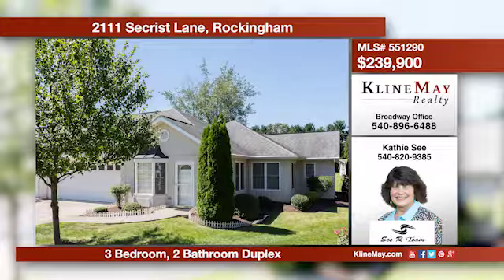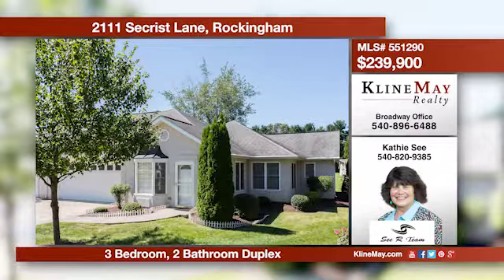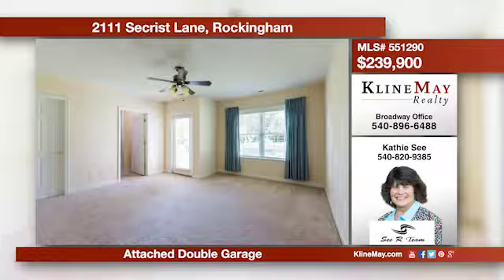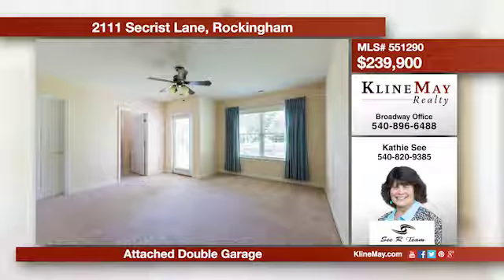Take a step inside this beauty of a home and you will be greeted by an open living area featuring a nice kitchen and lovely living and dining areas with hardwood. The home's master suite has a full bath and a spacious walk-in closet. Give Kathy C. a call for more details.